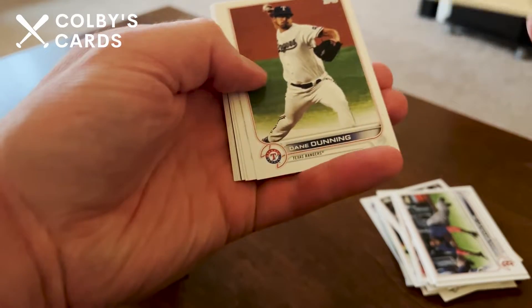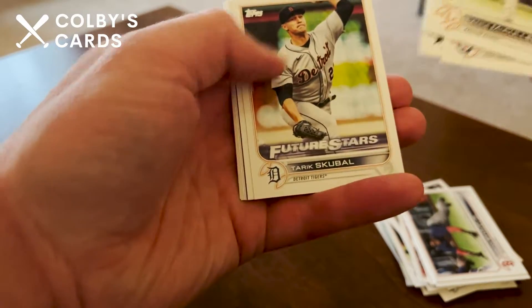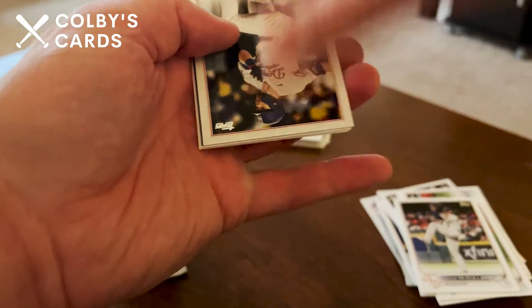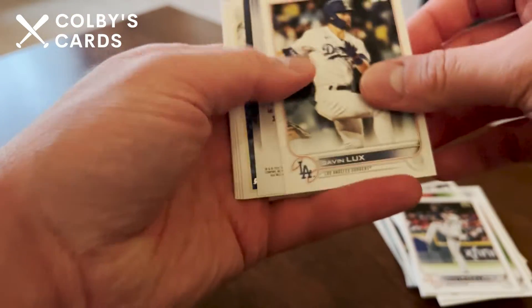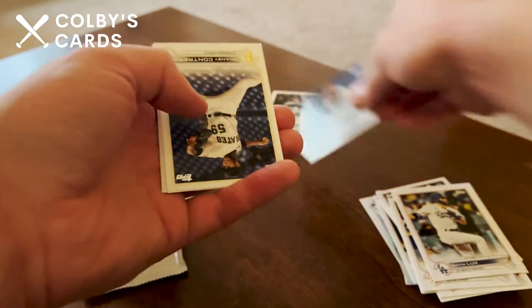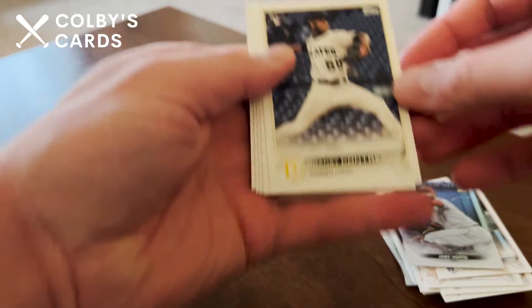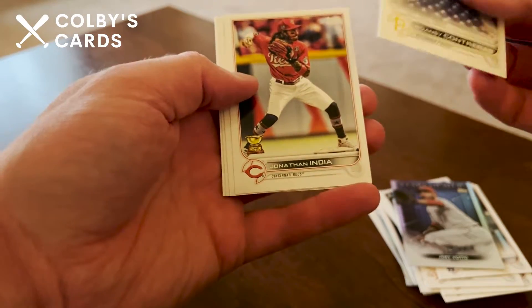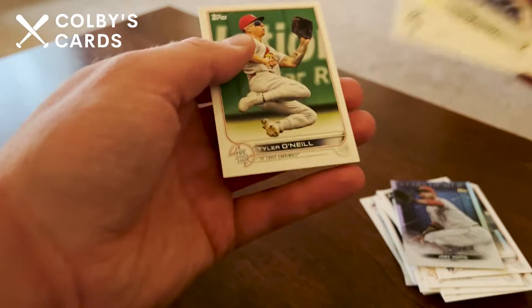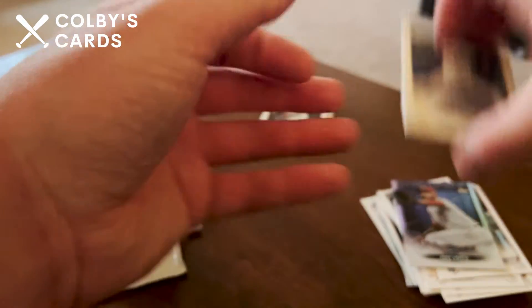Alright, Lance McCullers Jr., Dane Dunning, Jesus Aguilar — actually saw him play today because we played the Marlins — Tarik Skubal, Gavin Lux, and just an insert of Joey Votto on the Stars. And then we have Willson Contreras rookie card — that's not bad — Jonathan India, Gold Cup, LaMonte Wade Jr., German Marquez, and Tyler O'Neill.